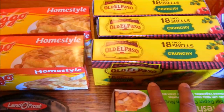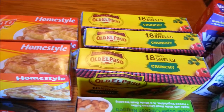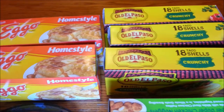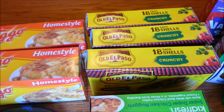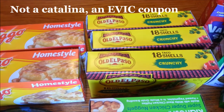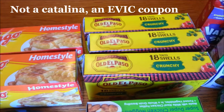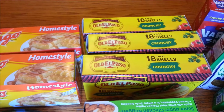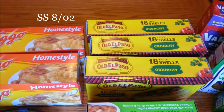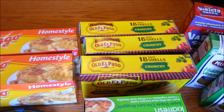Then the Old El Paso taco shells — I got the 18-count crunchy. These are on sale buy one get one, regular price $2.89, so when I purchased three of them it's $4.33. There is a dollar off one Old El Paso Catalina coupon you can use if you still have that, which will bring your out-of-pocket lower. I also had a coupon from the insert for a dollar off three Old El Paso products — there's also one on Coupons.com — which doubled. Pretty awesome for tacos.